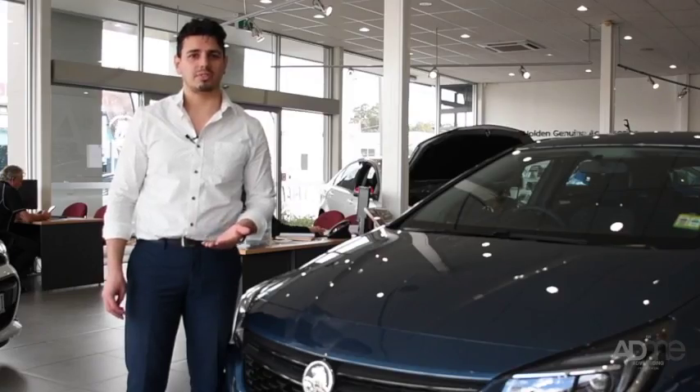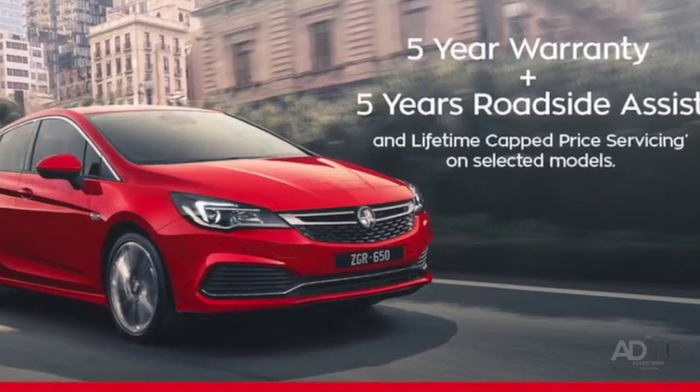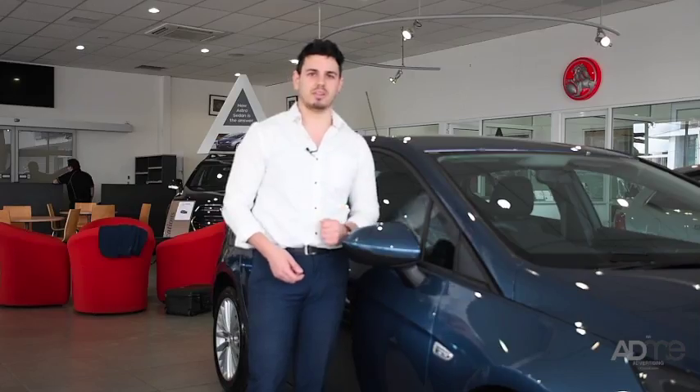It's no wonder the Astra's got a 5-star ANCAP safety rating, and now's the perfect time to buy as the Astra comes with Holden's 5-year warranty and roadside assist. Now that's value for money.